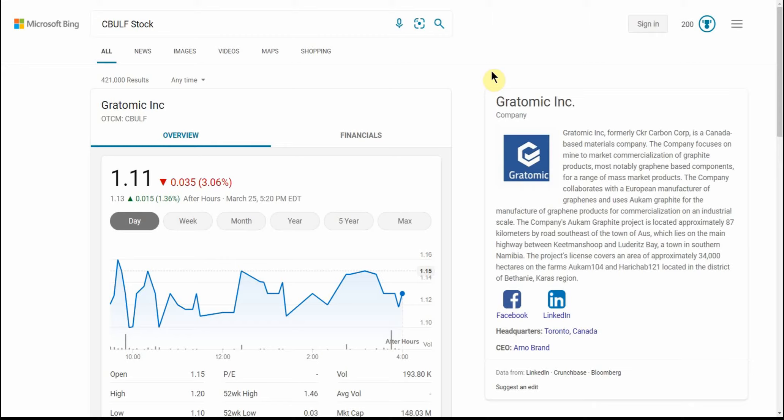YouTube, this is Jay Money with Falling Forward Financial. I have a graphite play here — graphite stock, penny stock, again on the over-the-counter. Ticker is CBULF. This is Gratomic Incorporated.